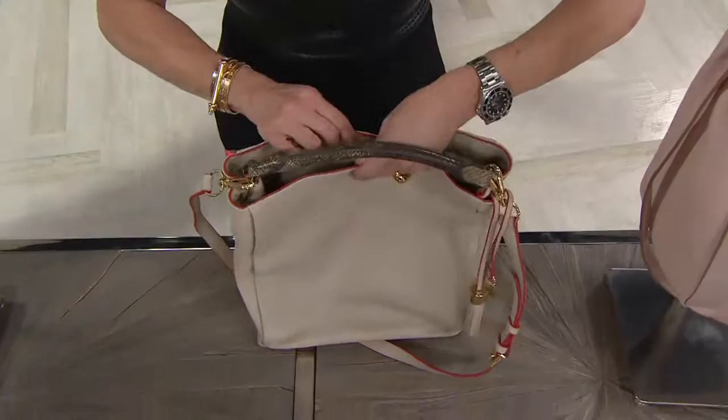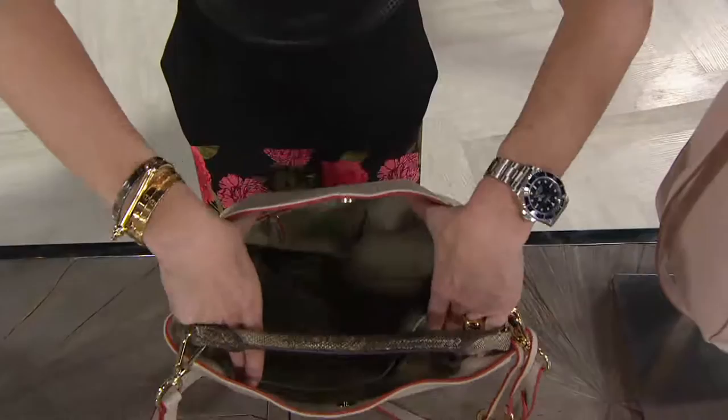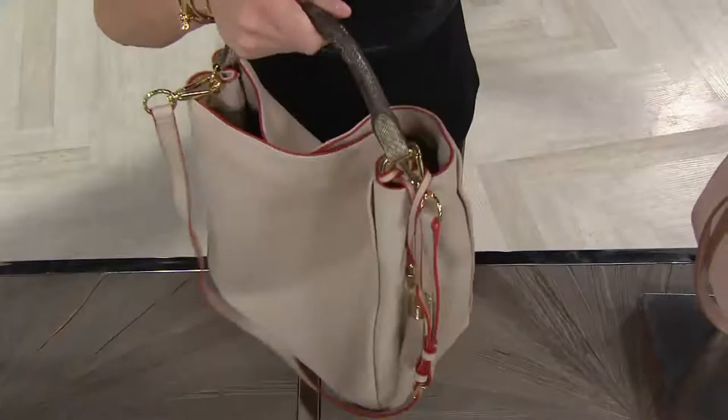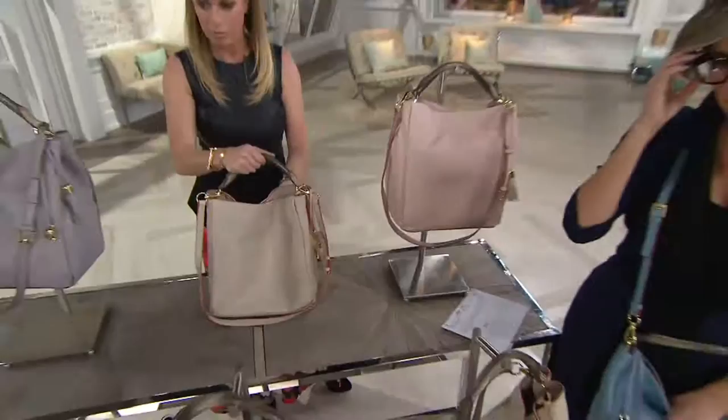On the inside there's a snap closure — which I love for safety — and look at all the room. It's a very appropriate day bag for your wallet and makeup bag. There are pockets on one side and a zipper pocket, and even the zipper pocket on the inside has the edge paint. This is the bag you'd see in a department store under glass for thousands of dollars, because of all the craftsmanship.